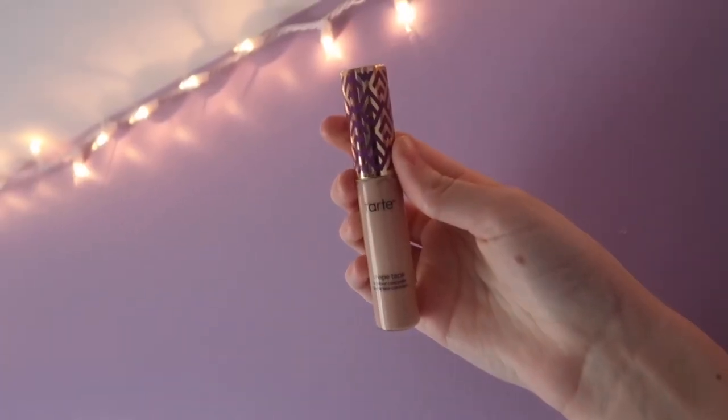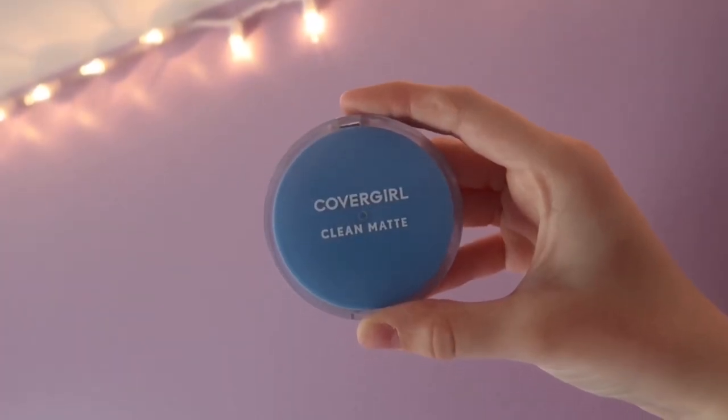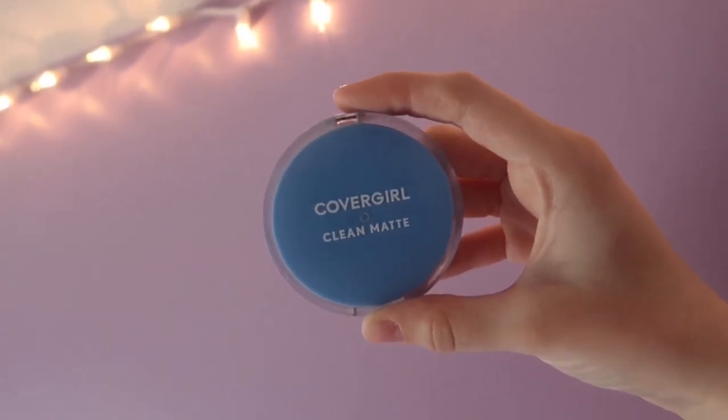After that I put a very little bit of Tarte Shape Tape concealer on just my under eyes and to cover any pimples. I blend that with a tiny makeup sponge — I have water in a spray bottle so that my sponge is wet. Then I powder my whole face using my Puppa Girl clean matte pressed powder and a big fluffy brush.